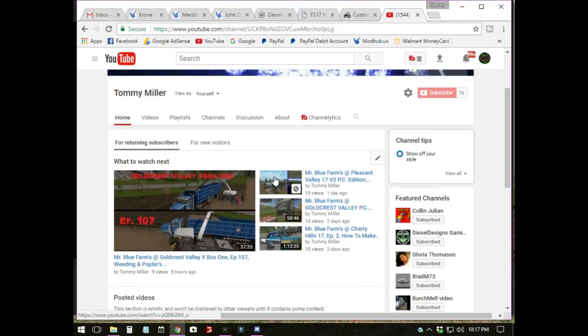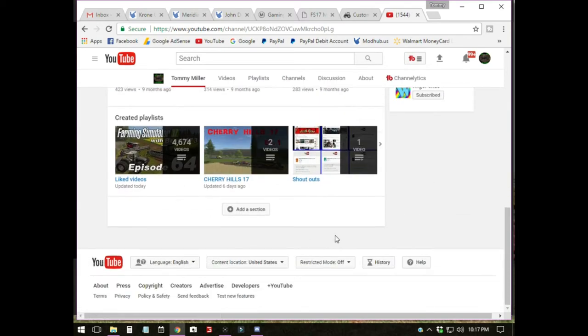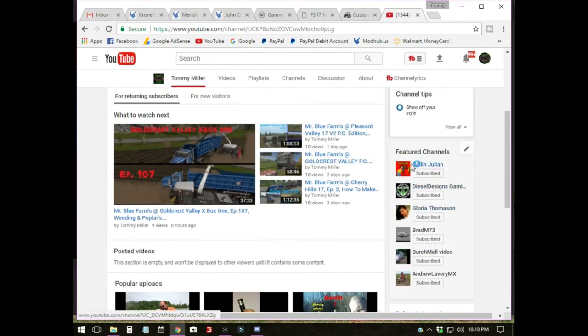Let's scroll down through here and see some of my videos and stuff, and some of my featured channels over here: Colin Julian, Diesel Designs, Glory Thomason, Brad M, merch mail video, Andrew Larvey — I hope I said it right. I've got a bunch more but they don't list.